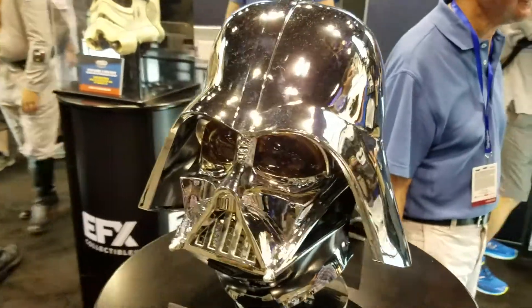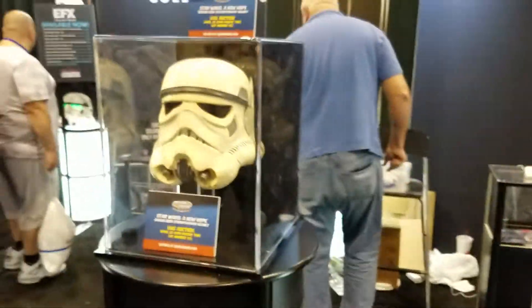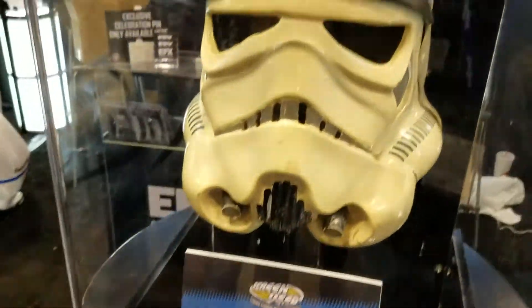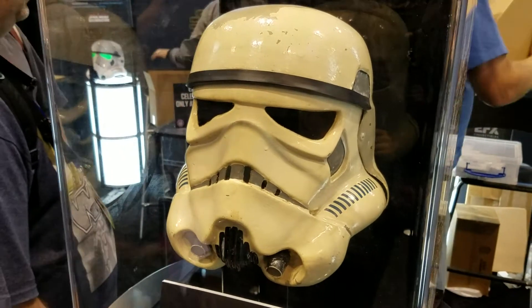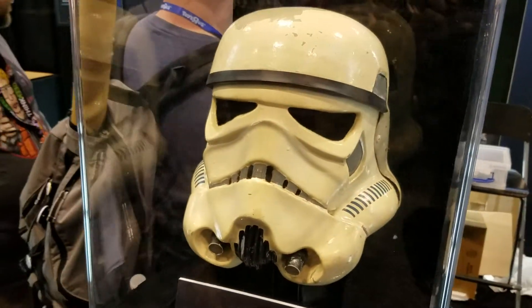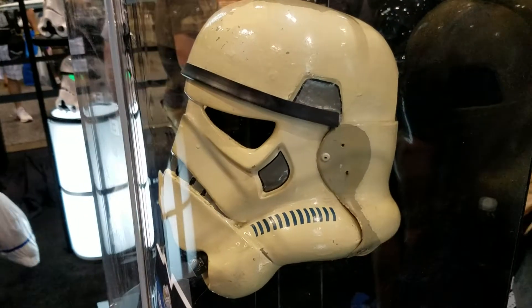Just amazing. Over here, the guy told me this is the exact prop from Star Wars: A New Hope, screen-used. When he says get that ship, this is that helmet used in the movie. Going on bid, the guy said it's probably going to go for like $250,000. Completely amazing. Not a replica — the exact movie helmet.